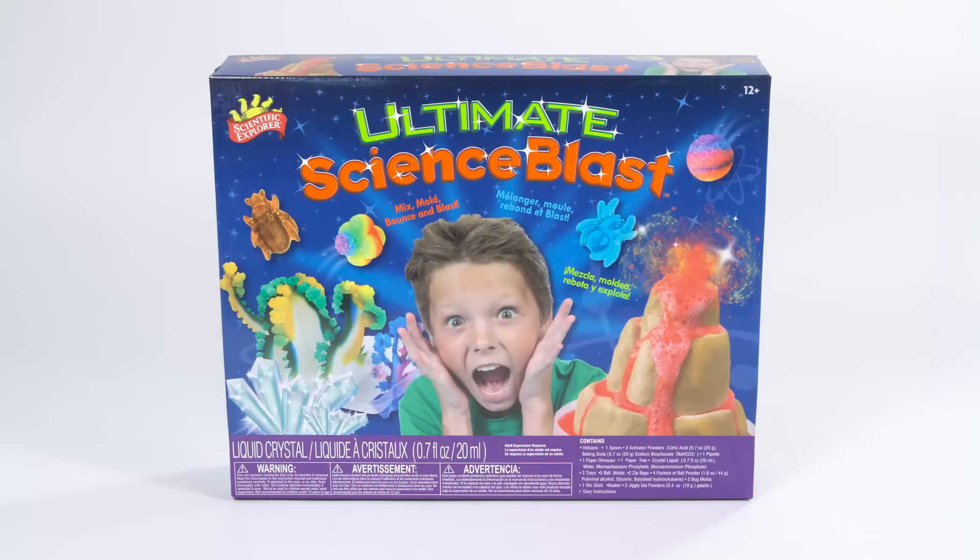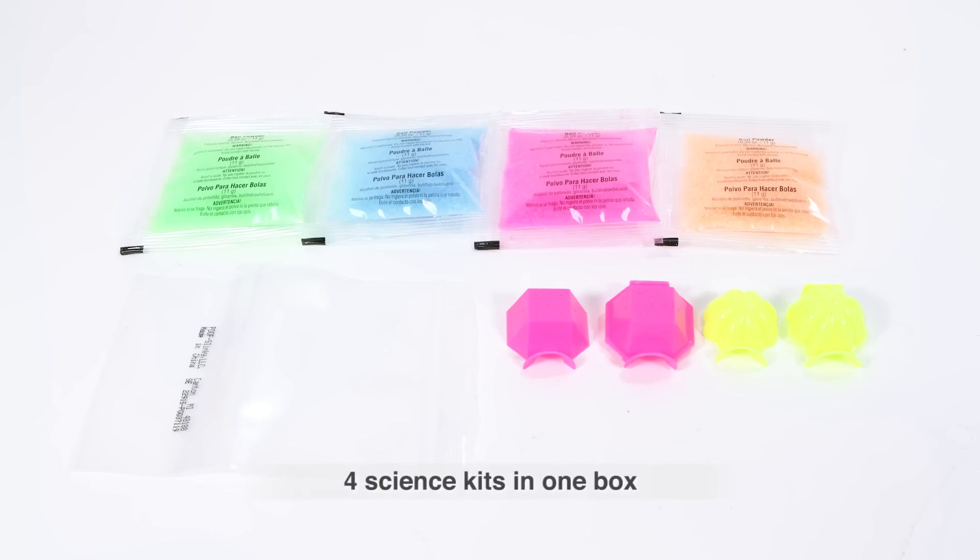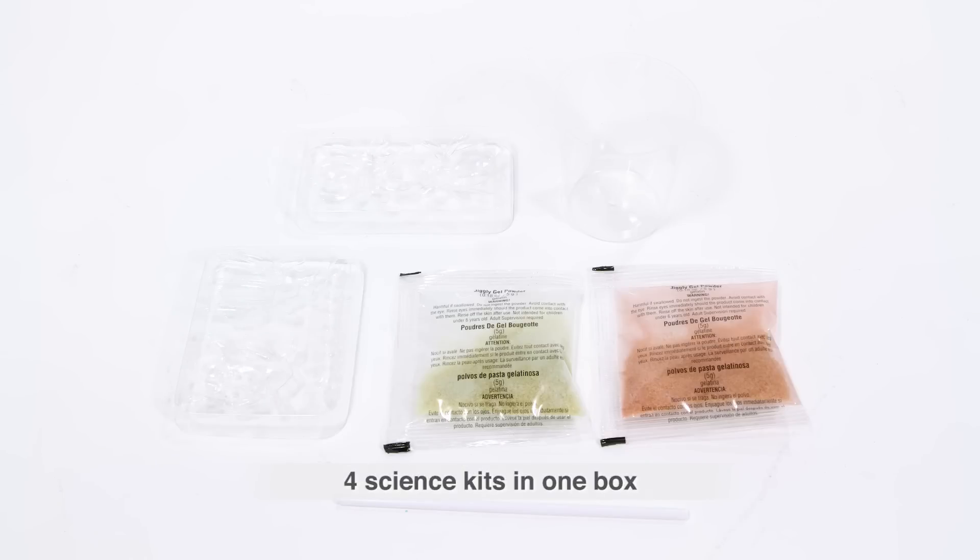Mix, mold, bounce, blast, and grow with the Ultimate Science Blast Kit from Scientific Explorer. This huge kit lets you unleash your chemistry curiosity with four awesome science projects.